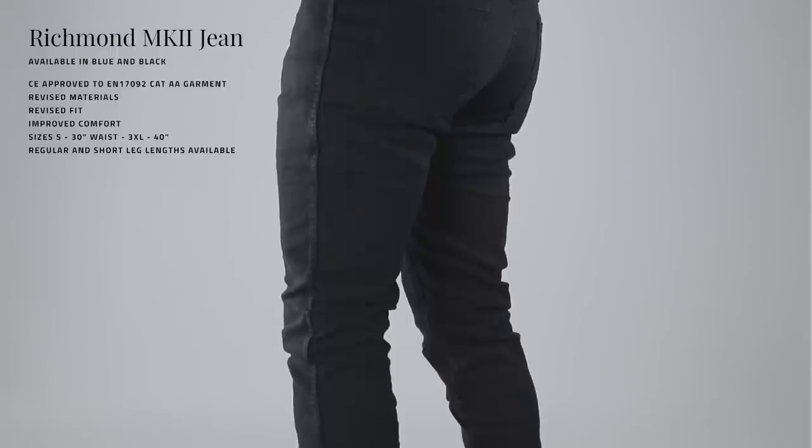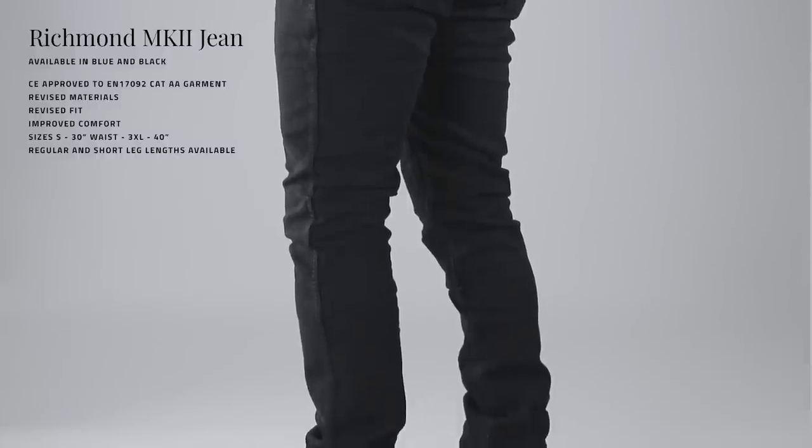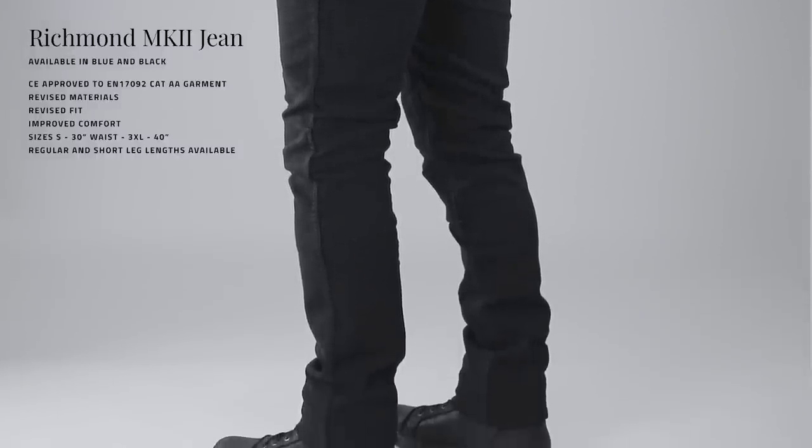The Richmond Mark II now features full CE approval to EN 17092 as a category AA, along with massively improved comfort, improved fabrics, and a revised fit.